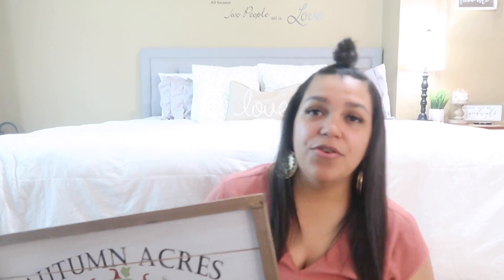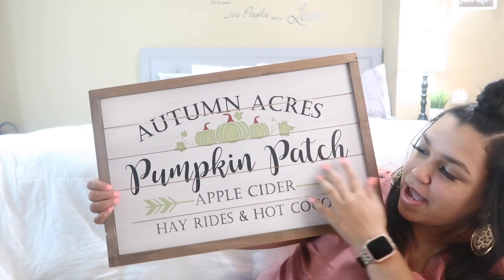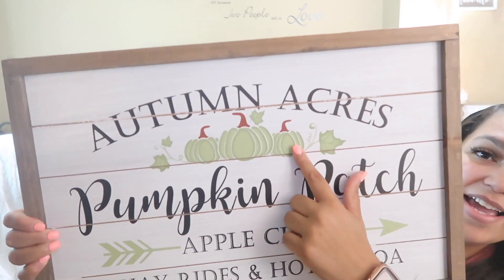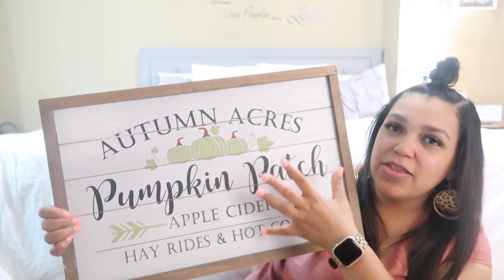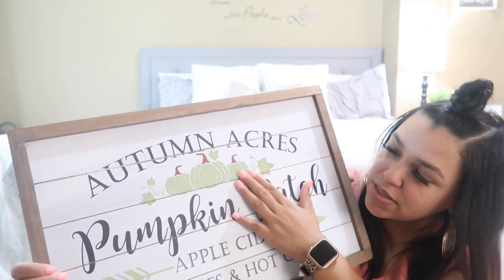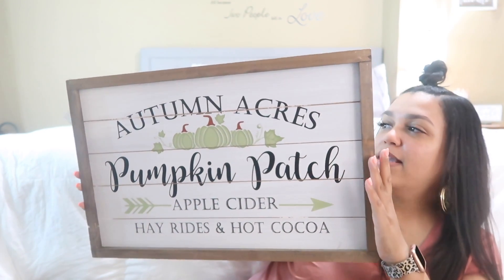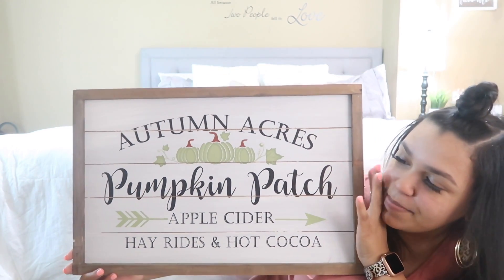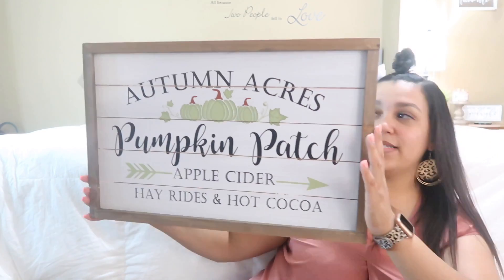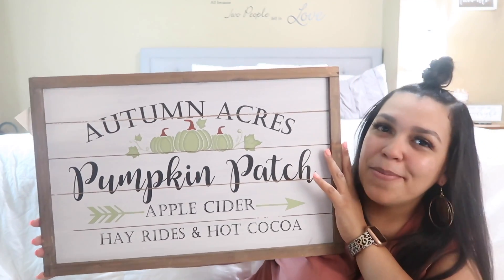The first sign I grabbed — I think they actually had this last year — is this really cute 'Autumn Acres Pumpkin Patch' sign. They also have it in orange, but this one is almost identical to the colors of my dining room walls. It originally is $19.99, it was on sale for 40% off, so I paid like $11 or $12 for it. It's a big sign and I already know the spot I want to put it.